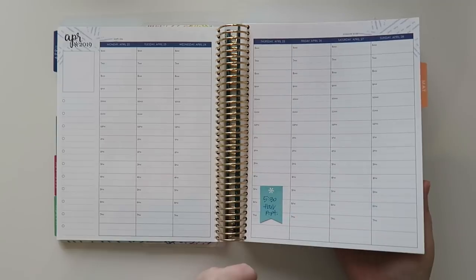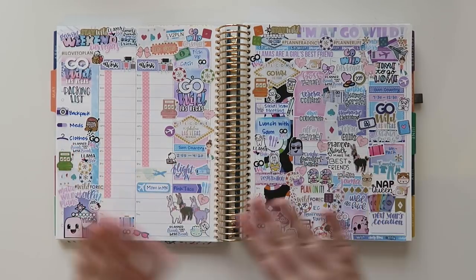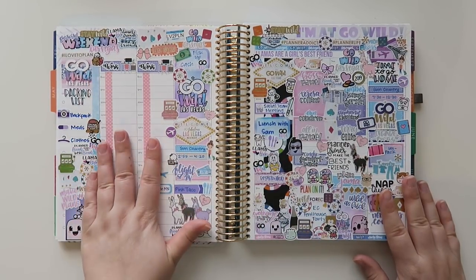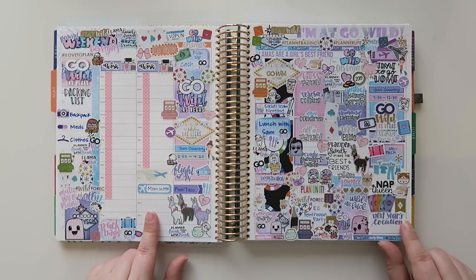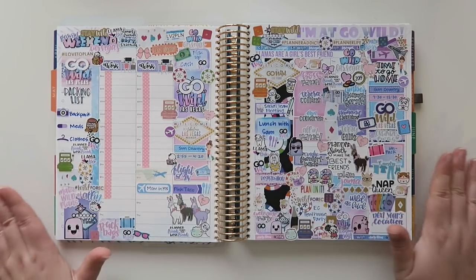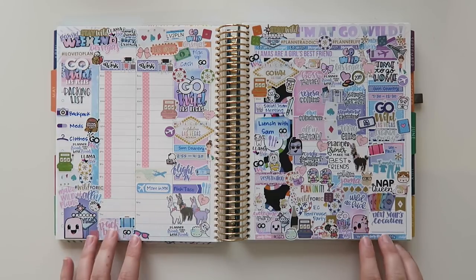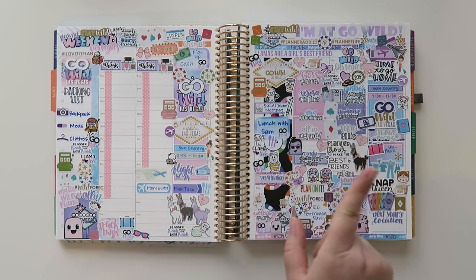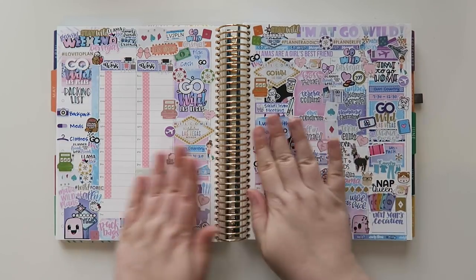The next one I'm going to show you is a little aggressive — this is my Go Wild week. There's a ton of different stickers. I did work Monday and Tuesday. My mom came in from Florida to watch my dog while I was out, plus she has her own home here. I have a lot of different things on here. You get so much swag at Go Wild, and I'll leave my Go Wild playlist up in a card if you're interested. I like to put Go Wild-related stickers on my Go Wild week.